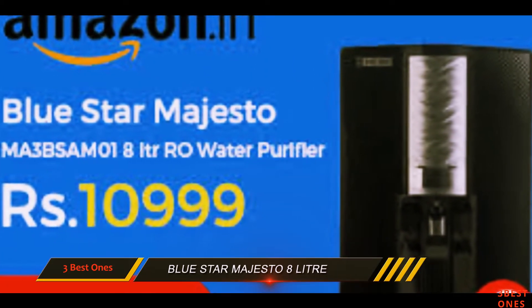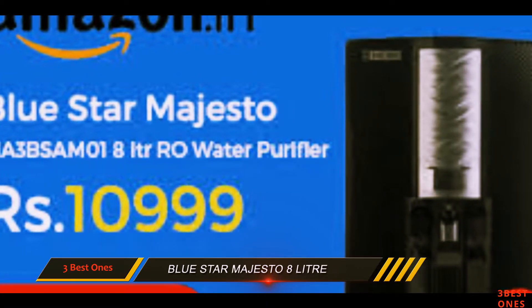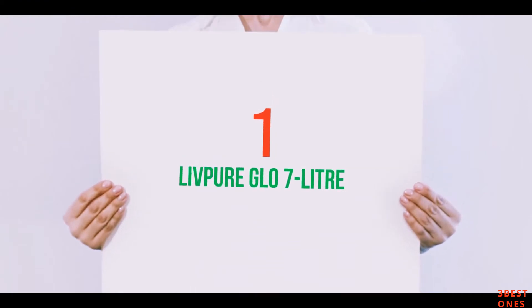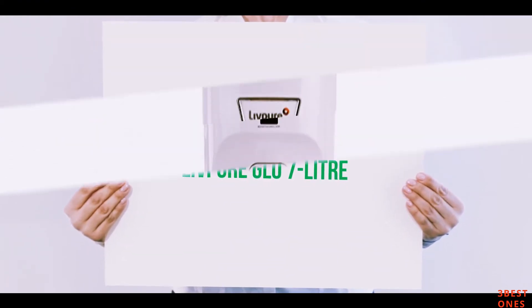This water purifier can turn hard water up to 1800 ppm into soft and sweet water. And at number 1 of this list: the Livepure Glow 7 Liter.